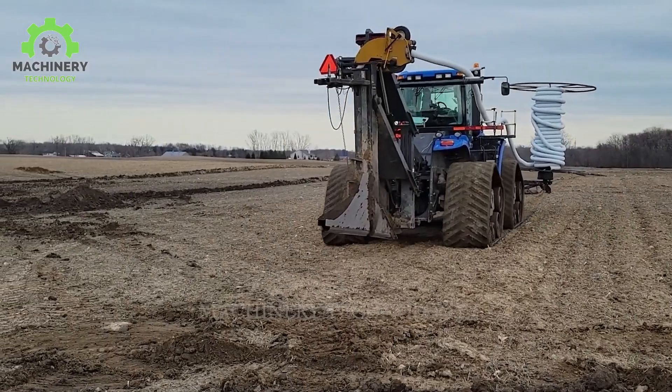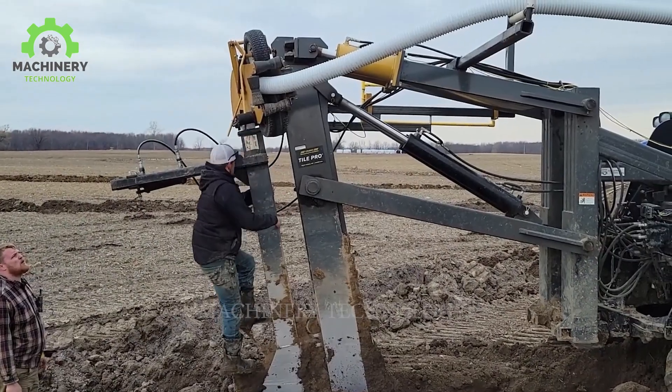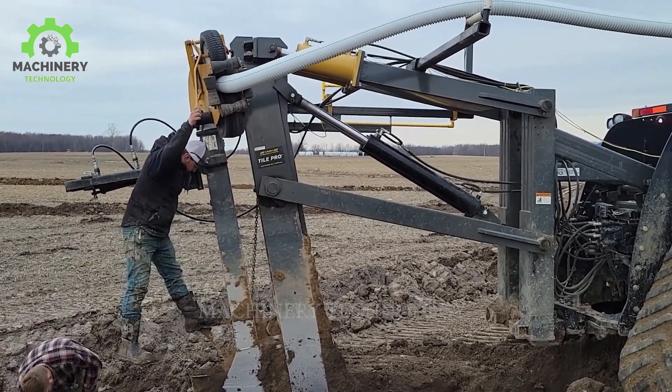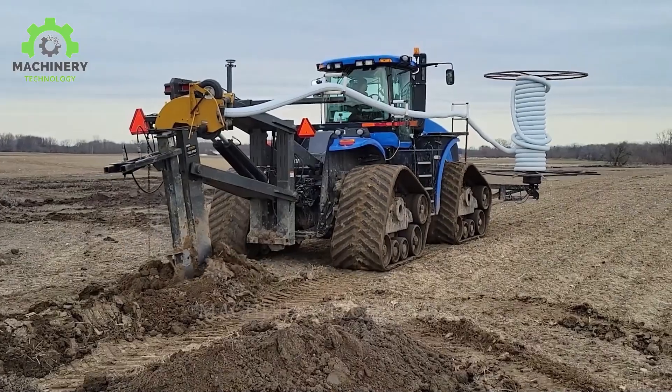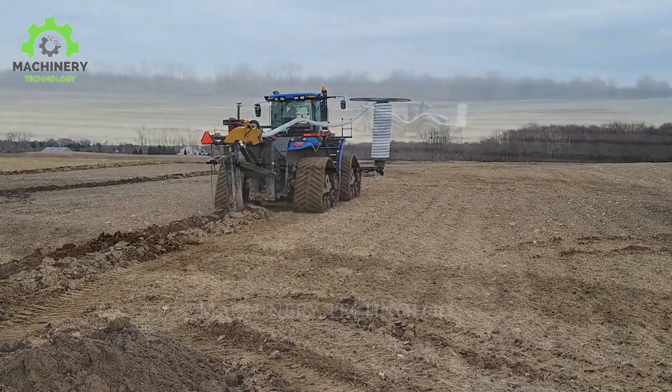With Smartracs' support, the Currier tile plow can create precise channels in the soil, creating optimal conditions for pipe installation. This process not only ensures optimal performance, but also minimizes environmental impact on the agricultural landscape.